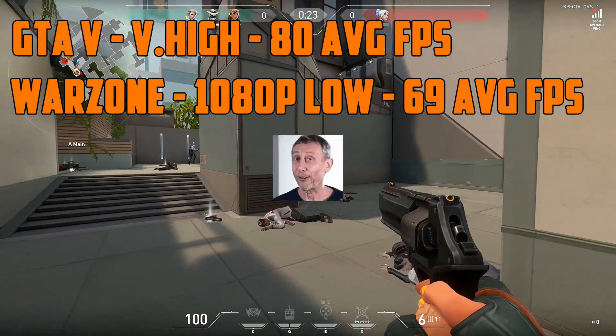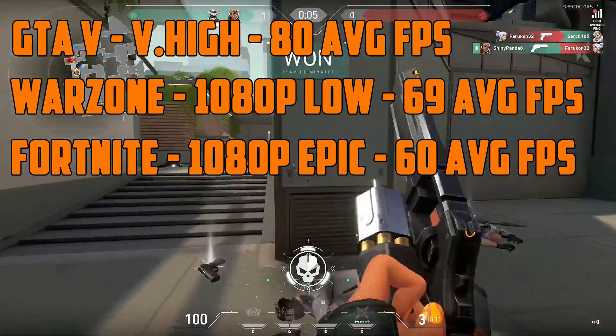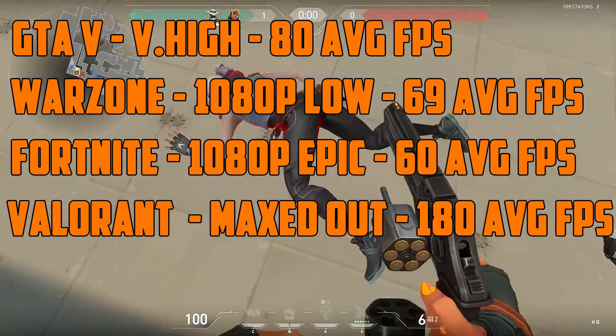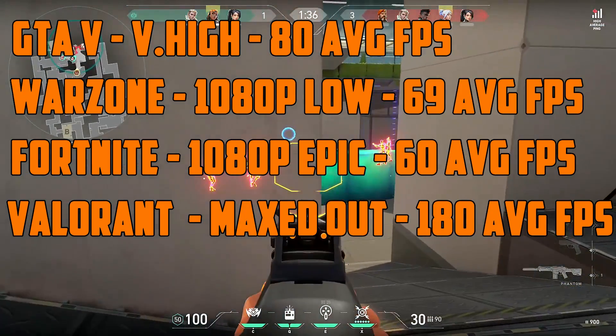In Warzone it did 69 frames on average on 1080p low settings. Fortnite on epic settings 1080p averaged exactly 60 frames without any major drops. And in Valorant at 1080p max settings, it did 180 frames on average with drops to 120 frames when there's a lot of action on screen.